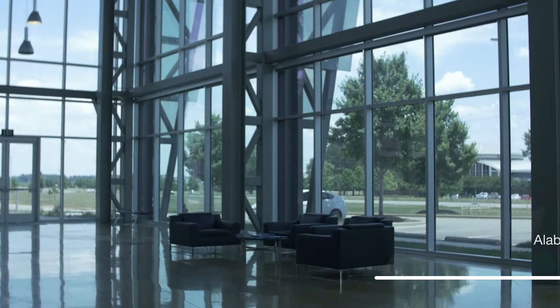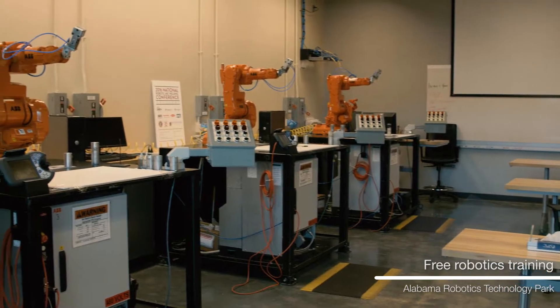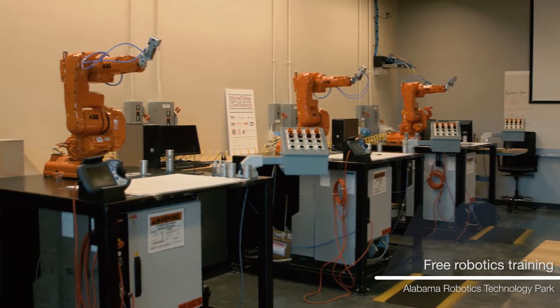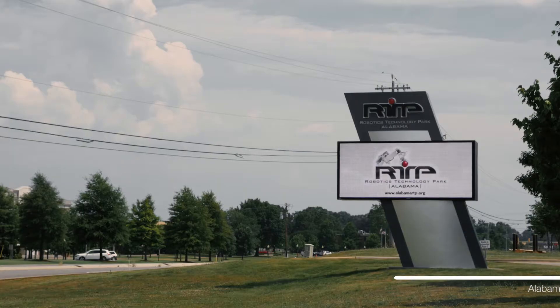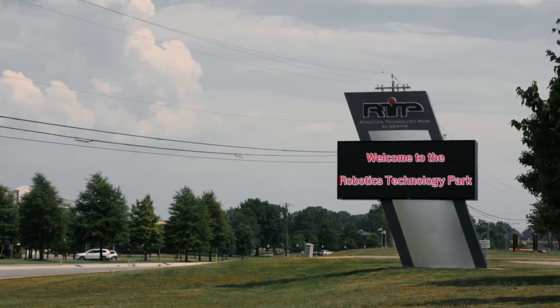The Alabama Robotics Technology Park, located near Huntsville and Decatur, is an $80 million resource available to all manufacturing companies in the state of Alabama. Companies can send employees to train at no charge on the leading worldwide brands of automation technology. From PLCs to robotic control for assembly and welding, the Alabama Robotics Technology Park is here for you.